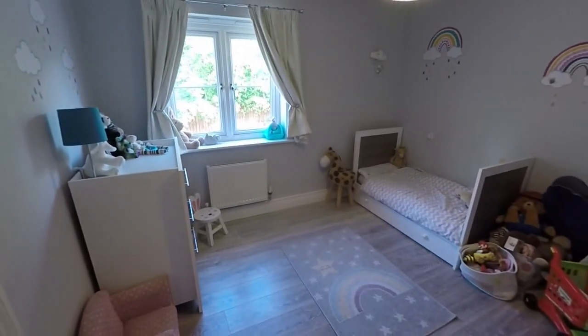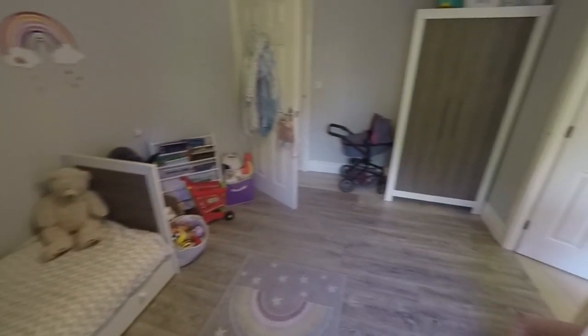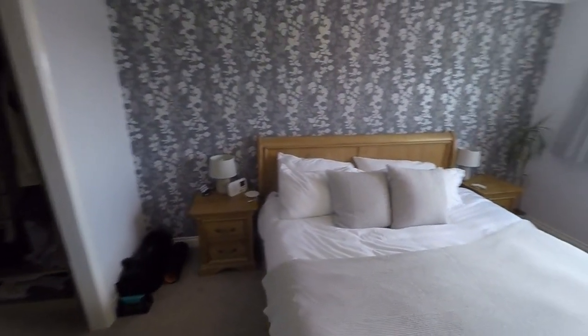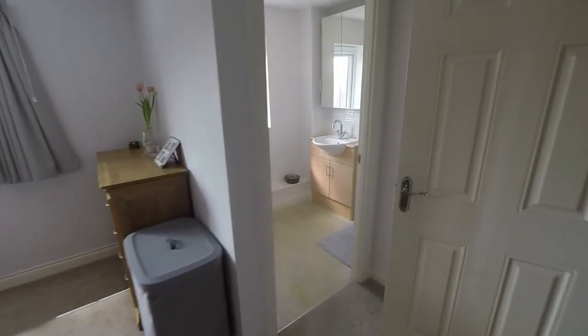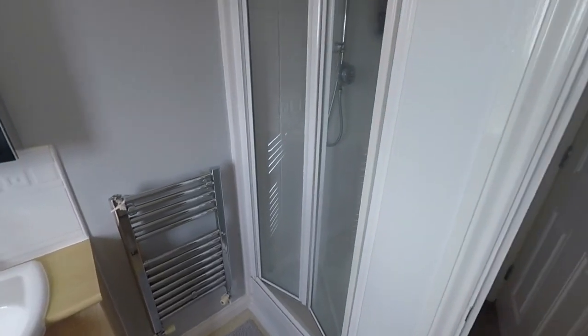The jack-and-jill bathroom has a WC, hand basin, and walk-in shower — great for young kids who can share their own bathroom. Back on the landing, there's a cupboard housing the boiler and access up to the loft. Last but not least, the master bedroom — a nice spacious double where you can easily fit a king or queen size bed. It also has its own walk-in wardrobe with a window for natural light, and its own ensuite with WC, hand basin, and a large walk-in shower.